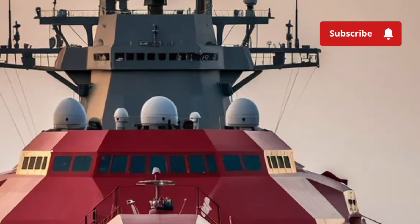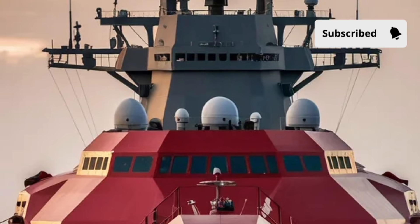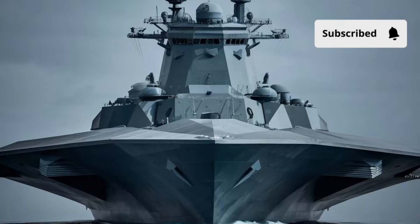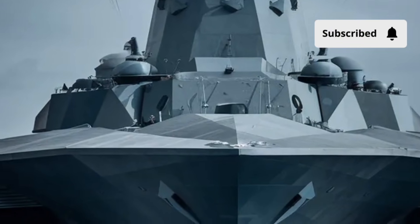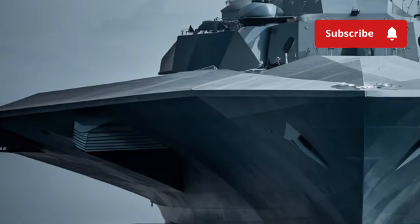Its tumblehome shape and low-profile give it a unique presence on the water, almost looking like a stealth vessel out of a science fiction movie. The deck is smooth and clean, with most of the weapon systems integrated seamlessly into the ship's structure, which not only enhances stealth but also contributes to a very modern, minimalist appearance.